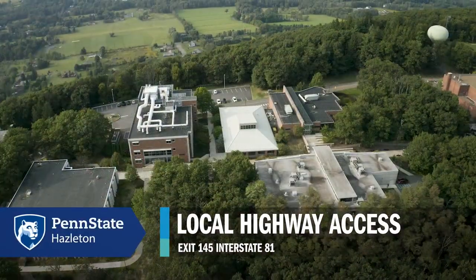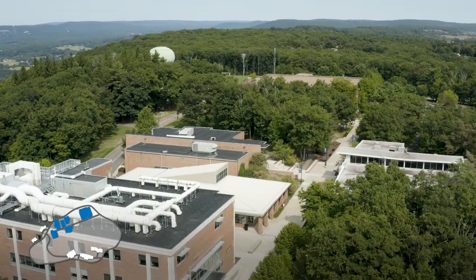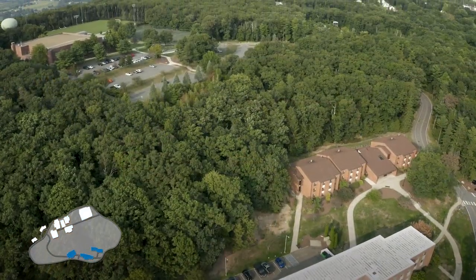Our 125-acre campus is located on a hill, so on the upper side of campus we have all the academic buildings, and then connected by a few parking lots we have our residential part of campus in the lower half.